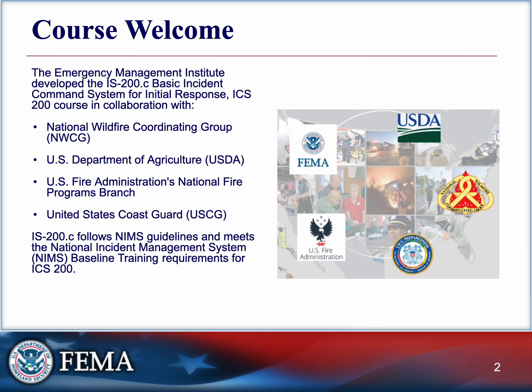You don't need to be in charge of a scene to benefit from this training. You want to fit into the picture well. Whether you're directing traffic at a crash site or transporting patients after a fire, understanding how ICS works helps you operate safely, efficiently, and as part of a coordinated response.